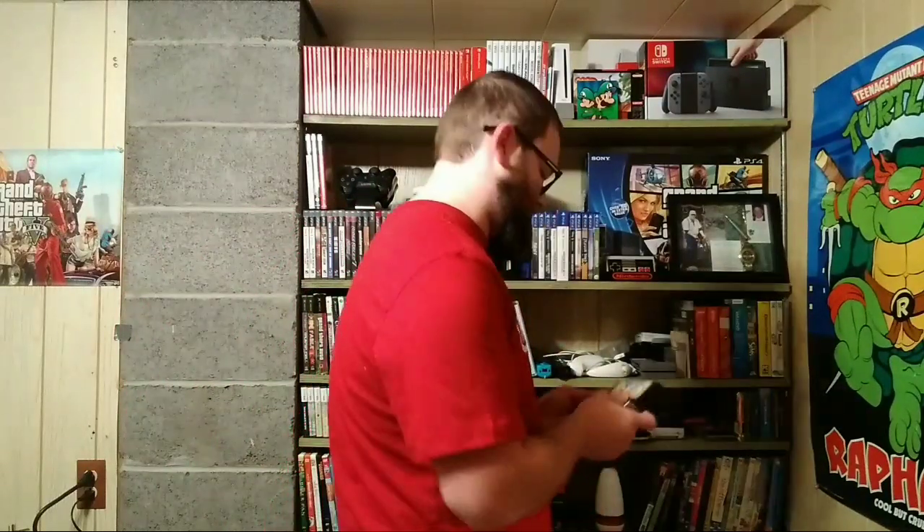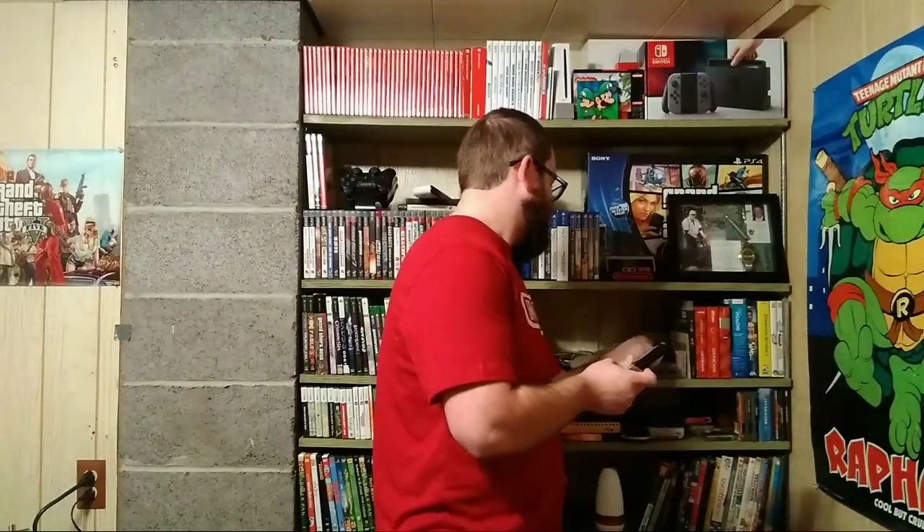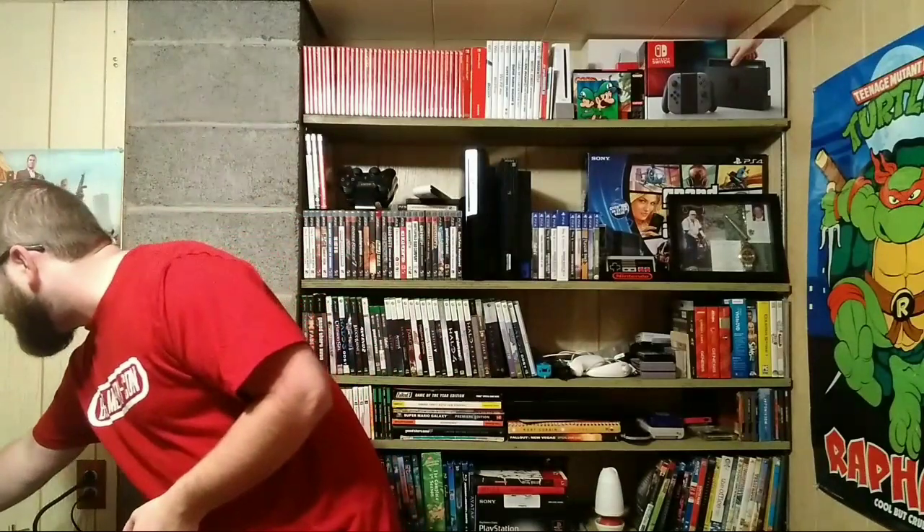Thank you — I am excited to try these out. I haven't played these in quite a while. I'm not going to play right now, but I'm going to set this in the Genesis so it's all set up for later.